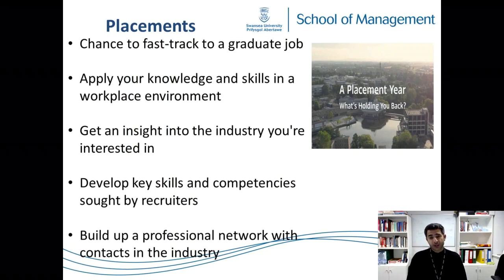Here's a tip: if you're not planning to do placement, how about believing that you are going to do it and start applying? Don't change your degree or email the school to change from four years to three years — that's not relevant. You can send that email in June or July next year, a month before placement. The aim is to practise. Open a folder on your laptop and call it 'Placements.'